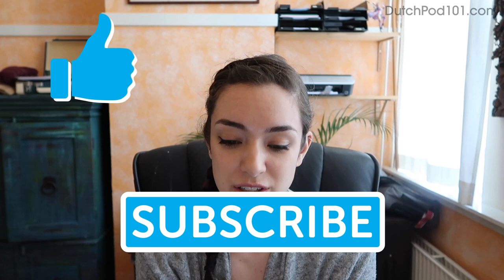So that's all for today — these were the must-know phrases in Dutch. If there's anything missing from this list, make sure to tell me in the comments. Like and subscribe to this channel, and if you'd like to learn more Dutch, visit DutchPod101.com. Thanks and goodbye.